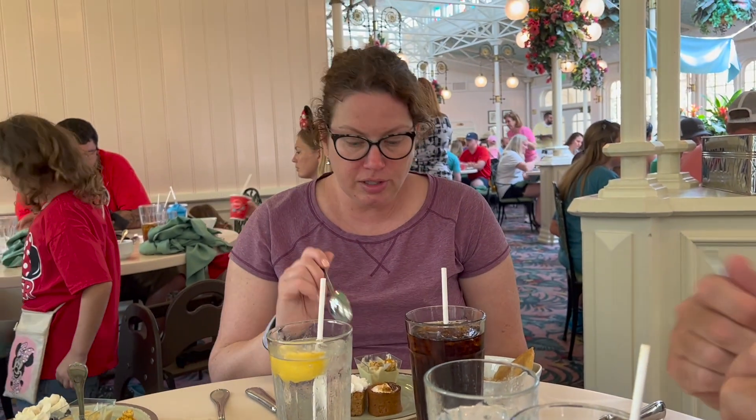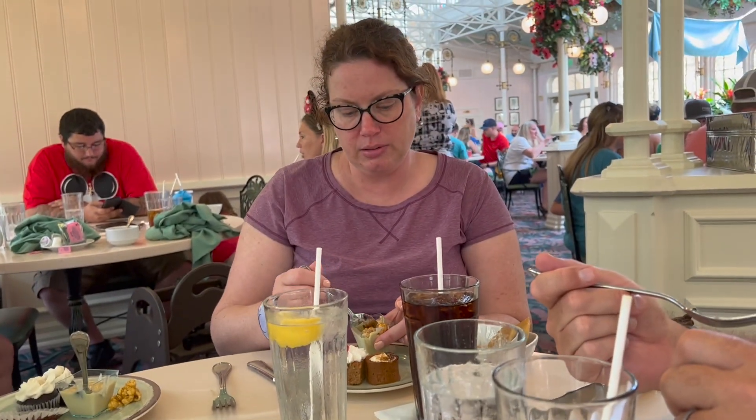You said the butterscotch was good, Jen? I think it's good, yeah. Strawberry shortcake — I'm excited. It's all good!